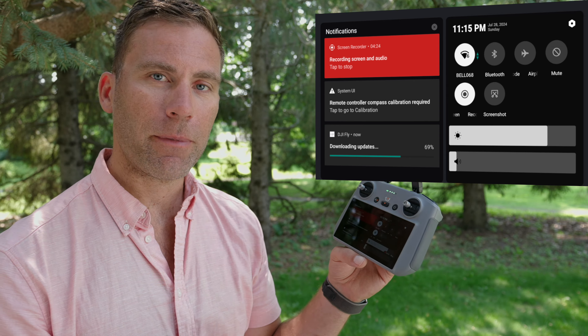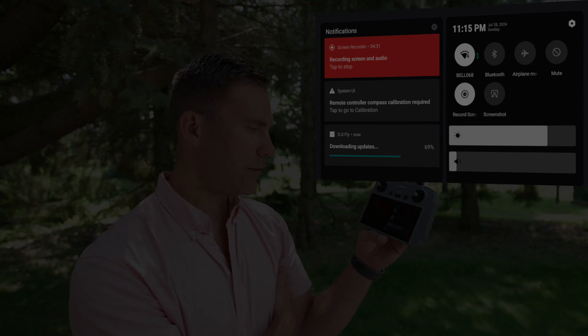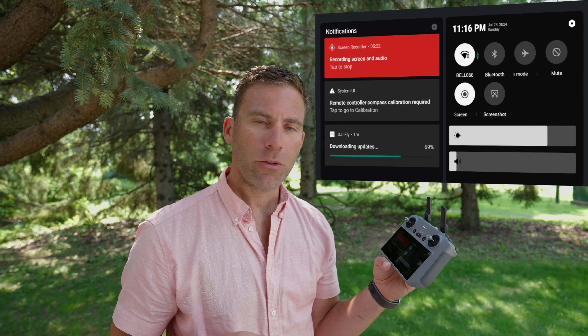If you tap that, nothing happens at all. Now it seems stuck at 69%. I restarted the remote one more time, after which it failed again. I retried the download and that time it worked, downloading much faster than before.